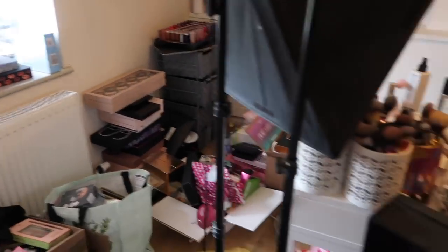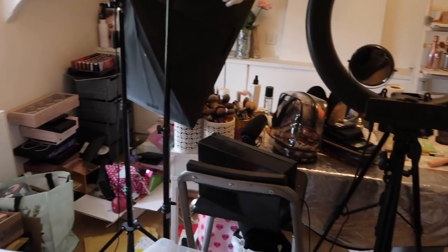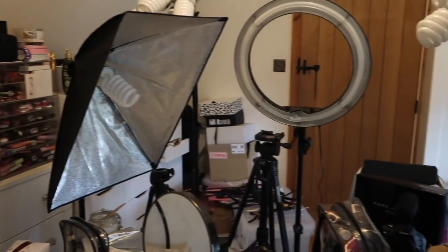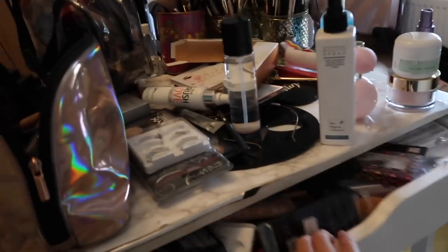So this is the before — I'll give you a pan of it so you can see the before and after. It's going to be amazing when it's done. And then from the other side of the room — all of these are full and yeah, I just need to sort this out.